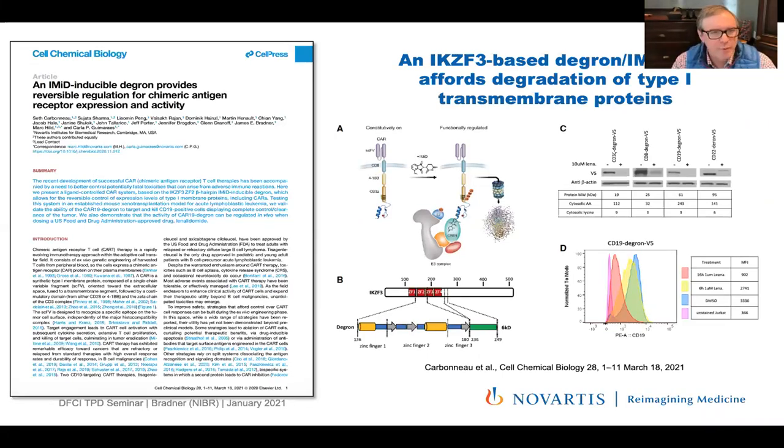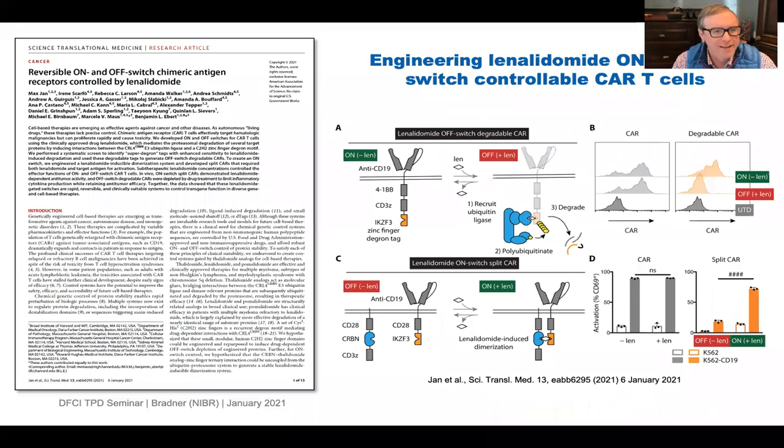We recently reported a new DTAG system called the HILDAG system that uses IKZF and a much smaller tag than even the 12 kilodalton FKBP12 — one based on IKZF — and showed how this DTAG might be useful to build a safer CAR T-cell. I want to acknowledge the brilliant work of Max and others who presented at this series, and how exciting it is that both an on and an off switch have been considered with this biochemistry in the Ebert lab collaborating with Marcel at MGH.